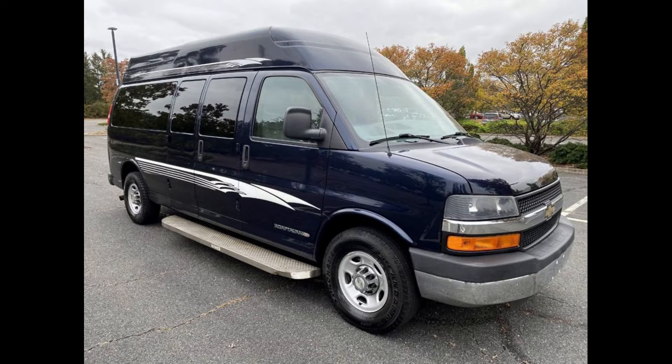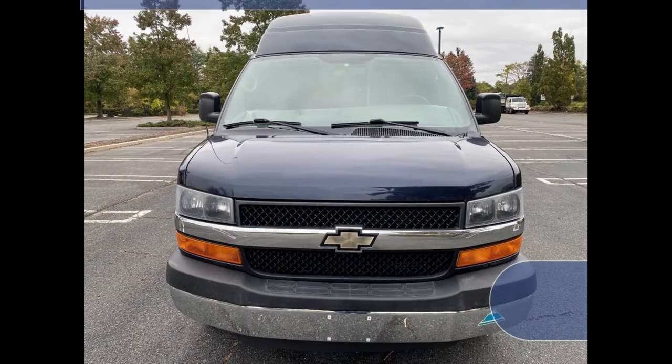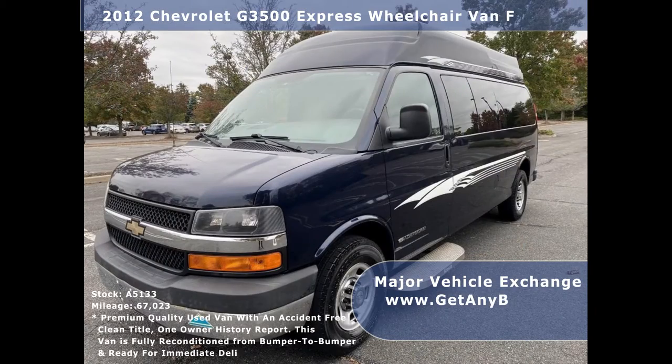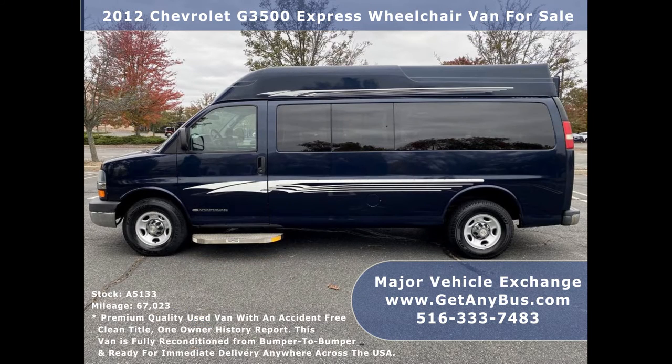Major Vehicle Exchange presents a 2012 Chevrolet G3500 Express Wheelchair Ambulette Van for sale, stock number A5133. This pre-owned wheelchair van for sale has an accident-free clean title, one owner vehicle history report.